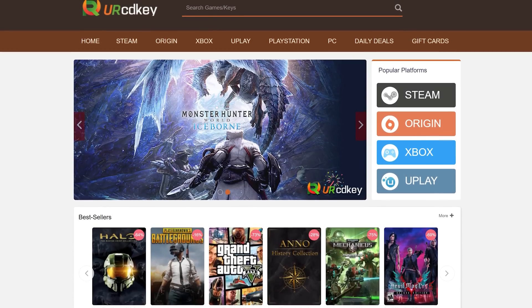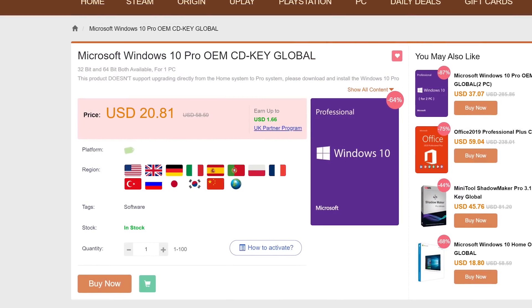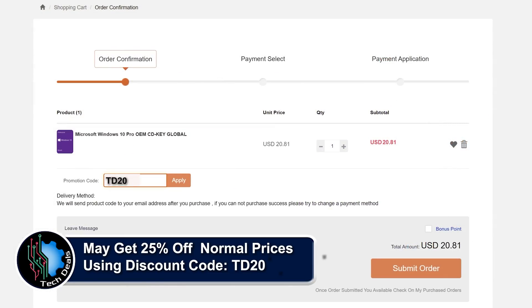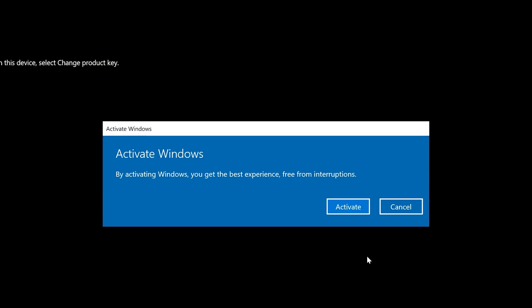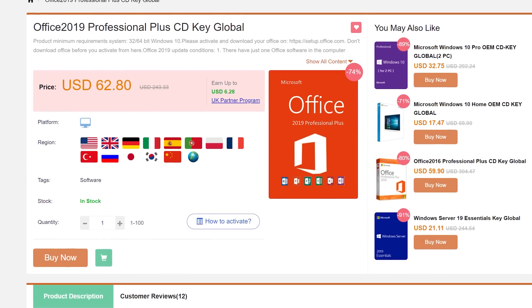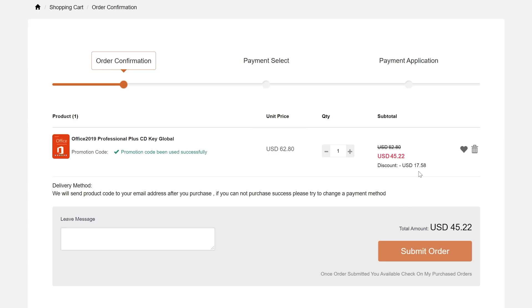URCD Keys is the best source for genuine Windows and Office Professional product keys that work the first time, every time. Get 25% off their already amazing prices using code TD20 and the link in the video description. $15 gets you a Windows Professional OEM key that activates directly with Microsoft, or get a full copy of Office 2019 Professional Plus for $50 that redeems at setup.office.com using your Microsoft account.